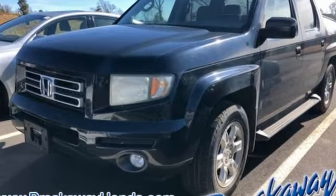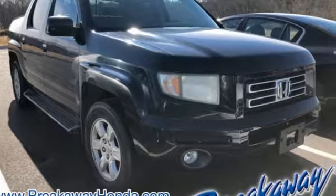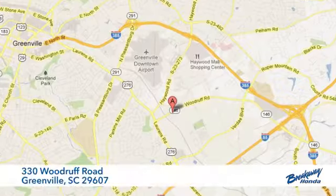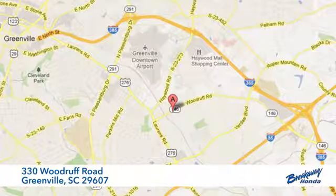Honda has a world renowned reputation for reliability. You need to drive it to believe it. See it for yourself today — call, click or stop in. We're conveniently located at 330 Woodruff Road in Greenville, South Carolina.